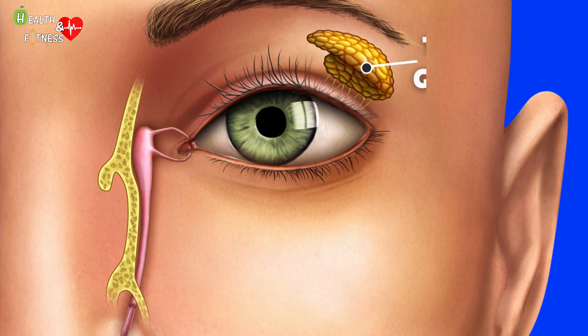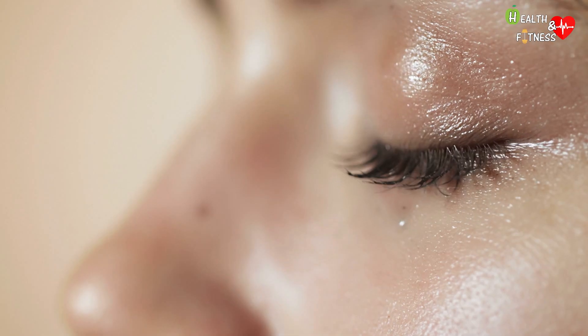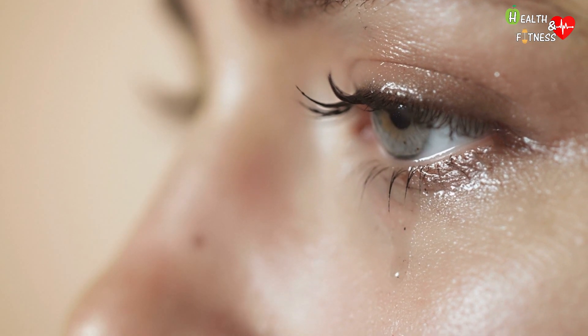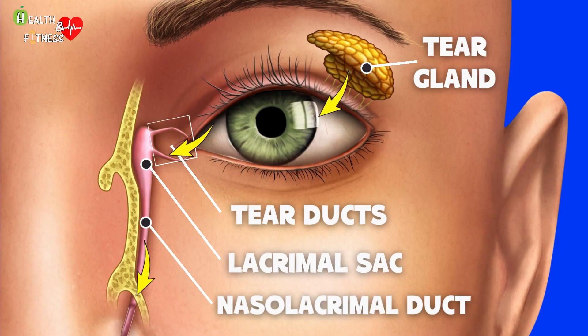Tears are constantly produced by the lacrimal glands, located above the eyes, to which a lipid component is added by the accessory glands. Everything then passes through a system of small tear channels that originate near the lower inner corner of the eyelids and are then collected in the lacrimal sac, a real reservoir for tears. When they receive the stimulus, the lacrimal sac pushes the tears outwards, aided by the orbicular muscle of the eye during blinking. The tears then flow into the nasolacrimal duct and travel to the nose and throat, while new tears are produced by the lacrimal glands and the process begins again.